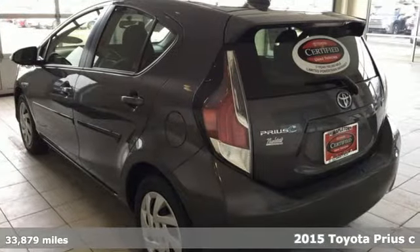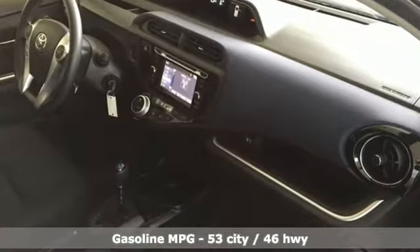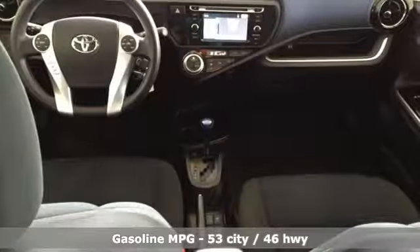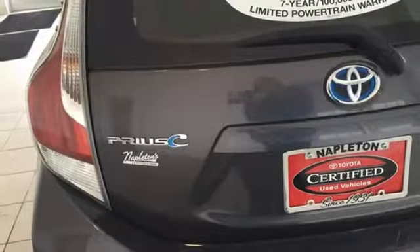It boasts an impressive list of features like these: streaming audio, wireless phone connectivity, manual tilting steering column, digital instrument gauges, power windows, and manual telescoping steering column.